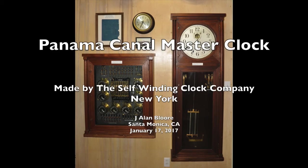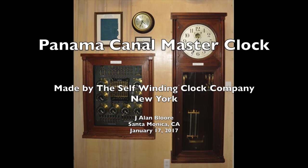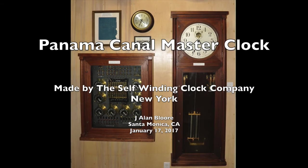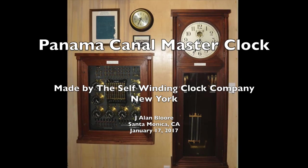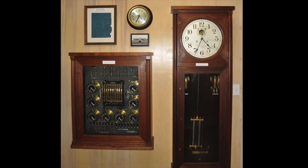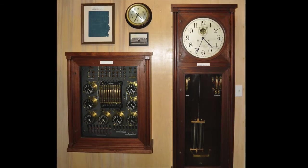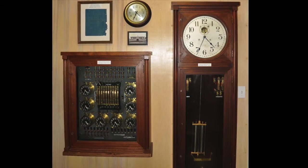Precise timekeeping is essential to safely operate in the maritime industry, just as it is with the railroads. This is an image of the master clock and control panel that was installed at Balboa Heights on the Pacific side of the Panama Canal. They were made by the Self-Winding Clock Company of New York. These clocks were installed in the 1920s and replaced in 1956 with a more sophisticated system.